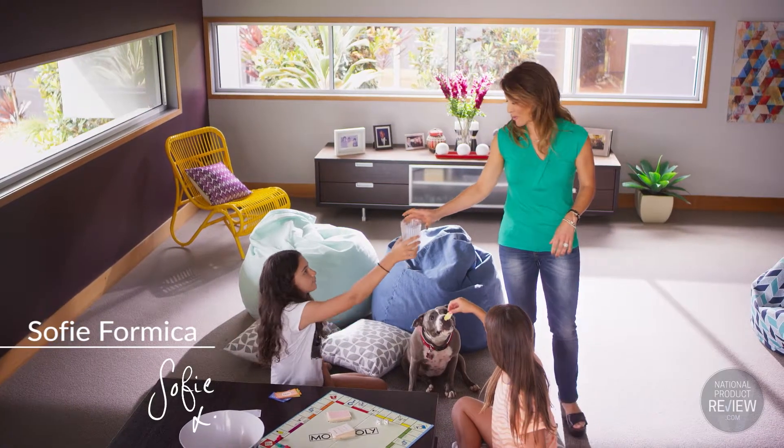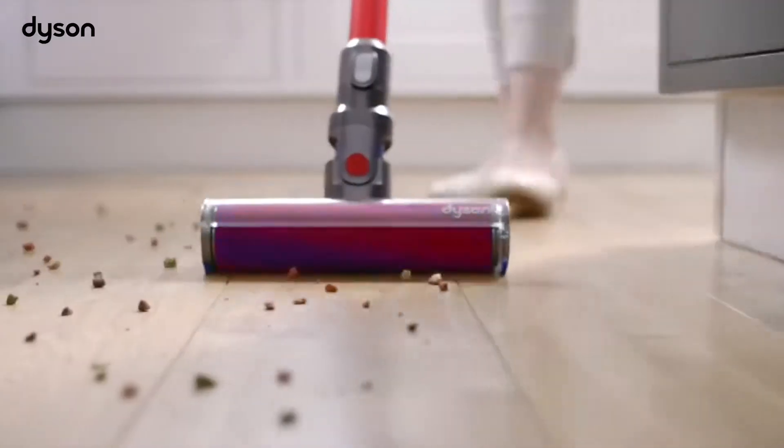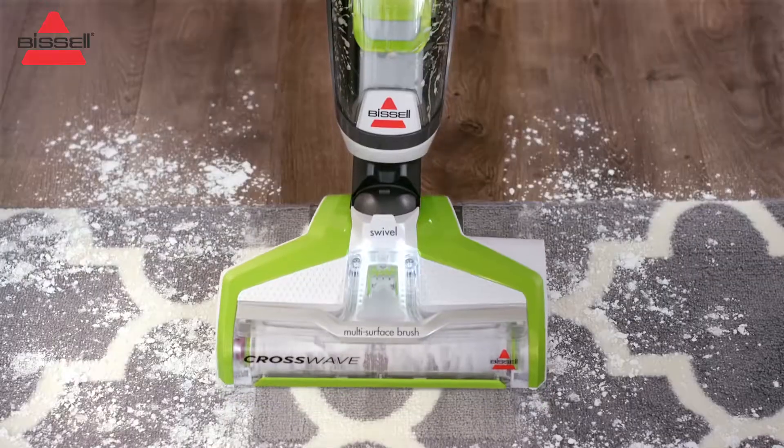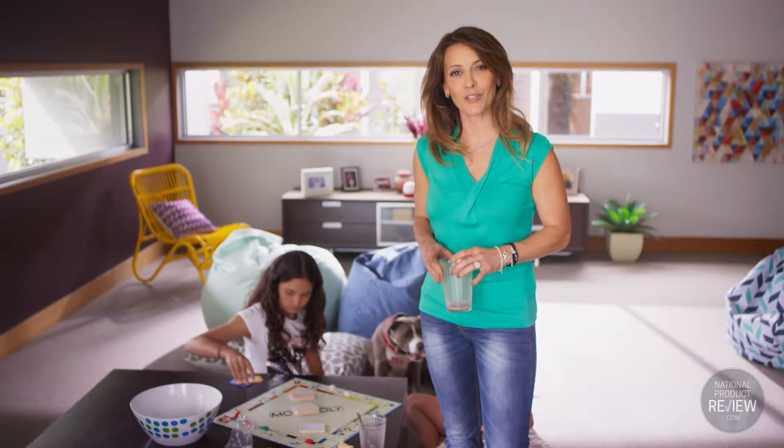Whether it's pet hair and dirty paws, especially in my house, or muddy work boots, or perhaps just a general aftermath of day-to-day living, keeping your floors clean is certainly achievable thanks to the vast range of clever floor care products to choose from.